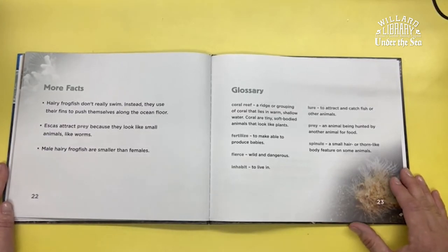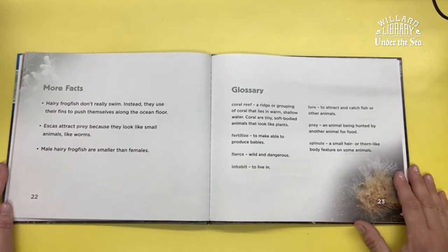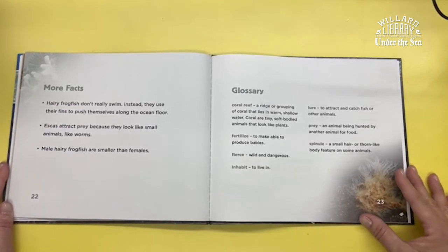Escas attract prey because they look like small animals, like worms. Male hairy frogfish are smaller than females.